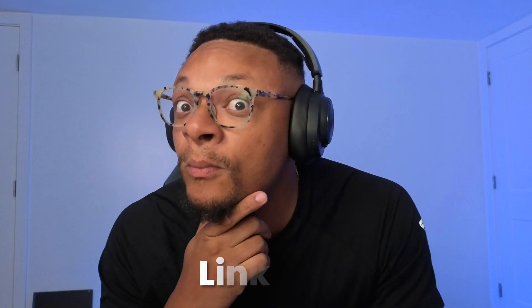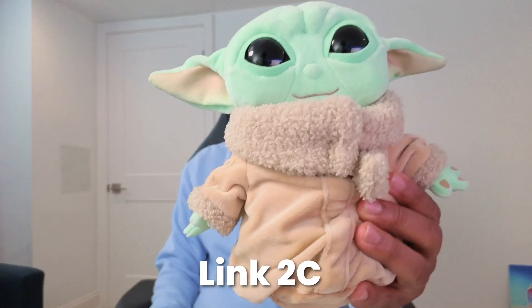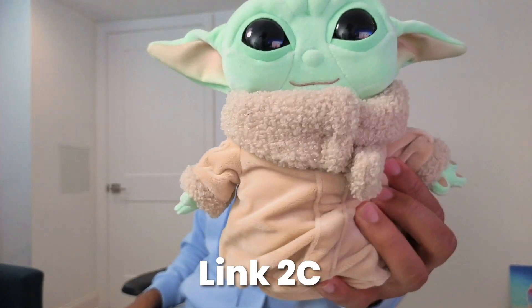The big thing you guys care about is the image quality. What you're seeing now is the Insta360 Link 2C in 4K 30 resolution. When testing out the focus abilities, we can see that it works pretty well, maintaining focus and sharpness on the primary object in front of us — Broku, Baby Yoda.